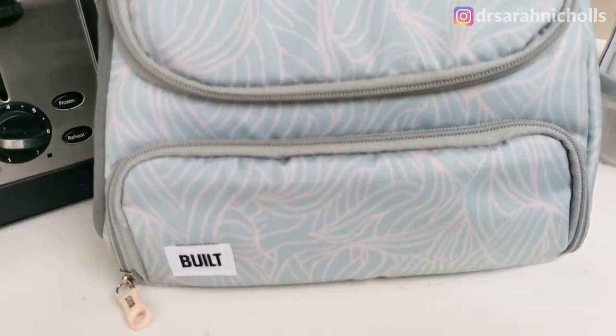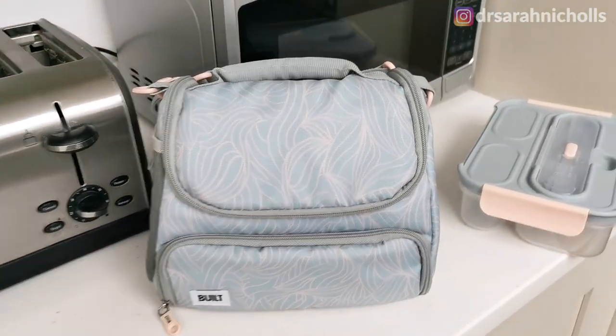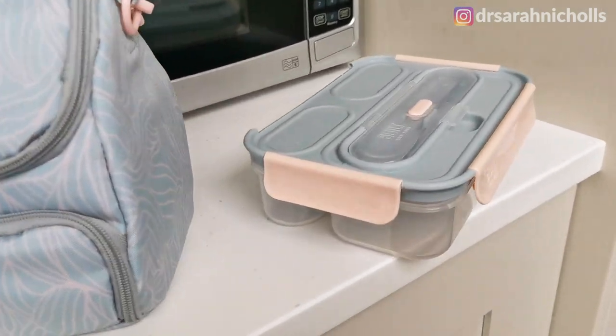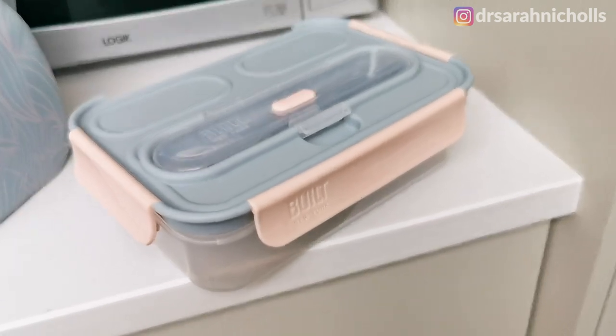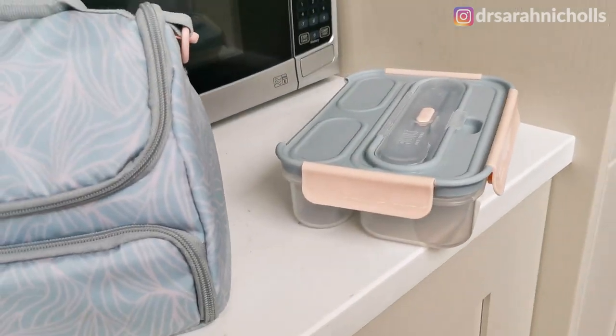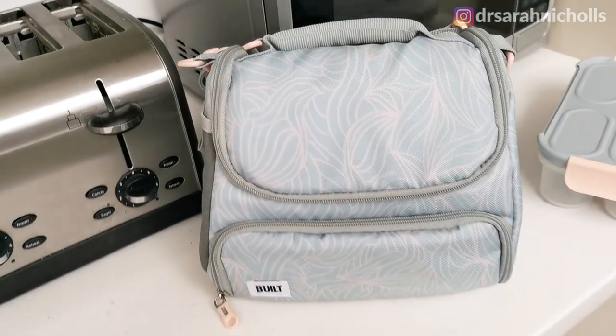I shared this lunchbox in one of my recent newsletters and you guys have been loving it. I've had a few of you message to say that you bought it and are really enjoying it, so I'm so glad I'm not the only one who geeks out over stuff like this. I love it that it's got compartments and it's insulated so it keeps your food nice and cool, and I'll link it in the description box below.